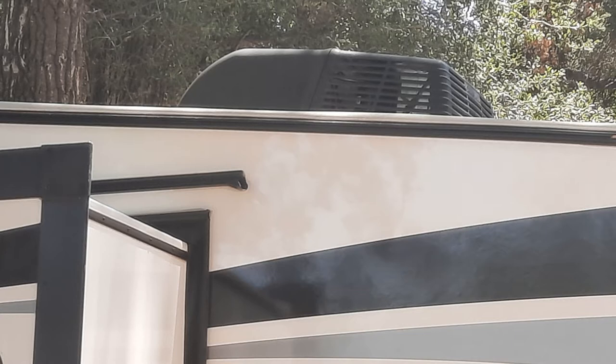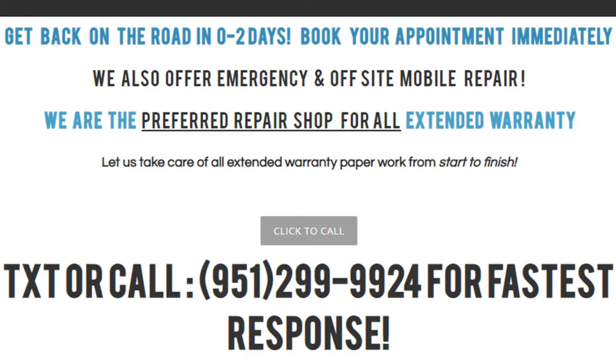The reason I called him — he had 545 five-star reviews on Google. I told my wife, I'm going to call this guy. His name is RC. He gets back to you, he's a straight-up guy, very smart about RVs, and he's been doing it a long time.